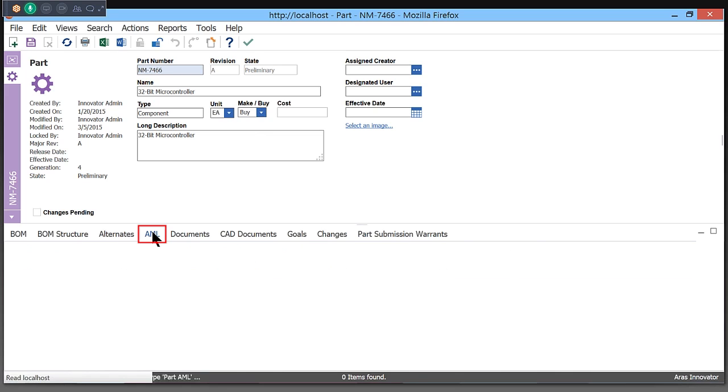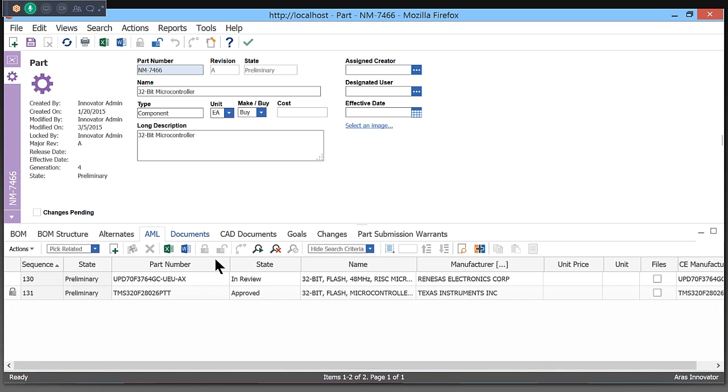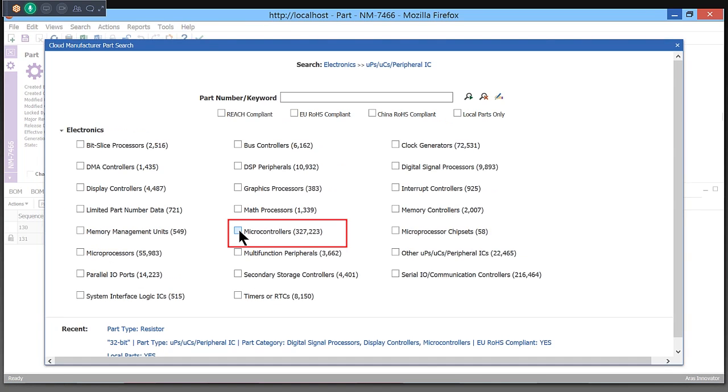ARIS Component Engineering increases your electronic design team's efficiency by providing a catalog of over 450 million parts from the IHS database.